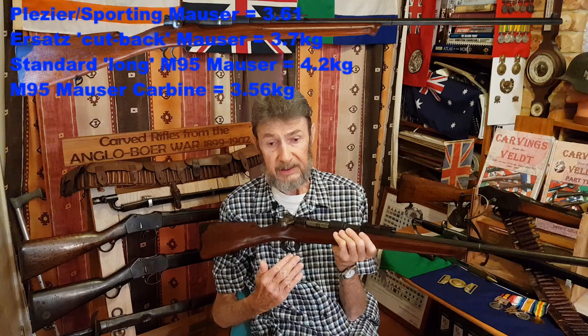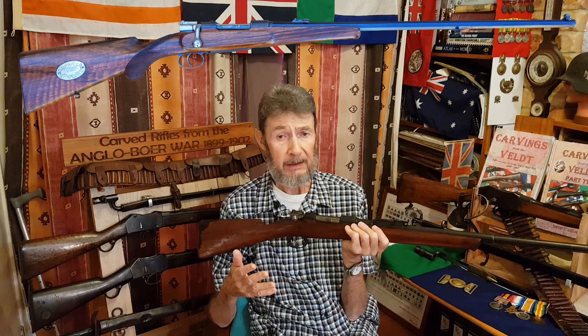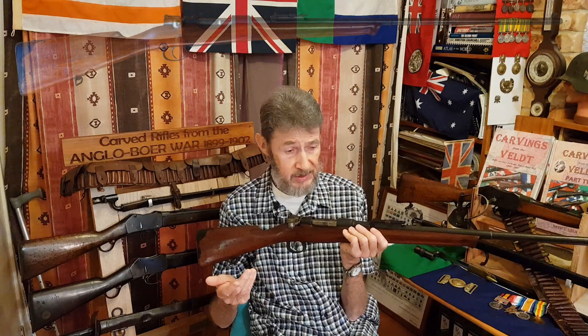What they often tended to do too — and we'll talk in another video about this — is that the Sporting Mauser, often called the Pleasure Mauser, was a beautiful weapon. It was a sporting rifle, semi-custom made, with a cheek piece, beautiful lines, pistol grip, normally checkered. Some of the guys would try to emulate that and copy one of their rifles to look like a Pleasure Mauser. Some succeeded — I've got a few in my books which are actually very well done.